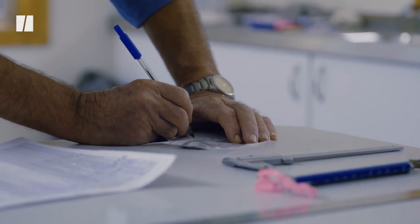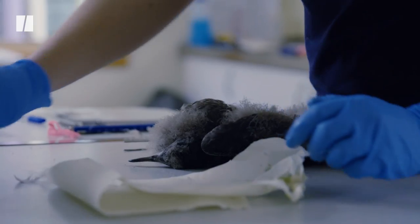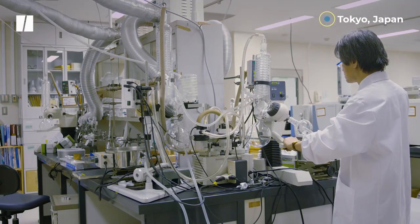We do collaborate with researchers around the world with the data we're finding here. We collect some of the nurdles off the beach — these are the raw pellets of plastic production. We have sent those to Japan where Professor Takata is looking at them to analyse what chemicals may be on the outside of those nurdles. So that's part of international research.